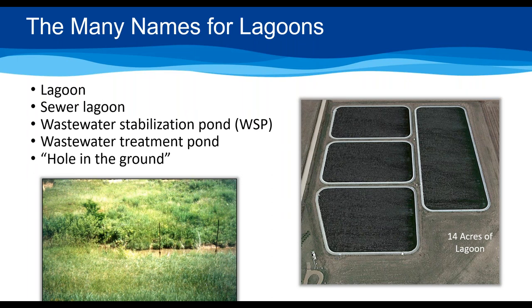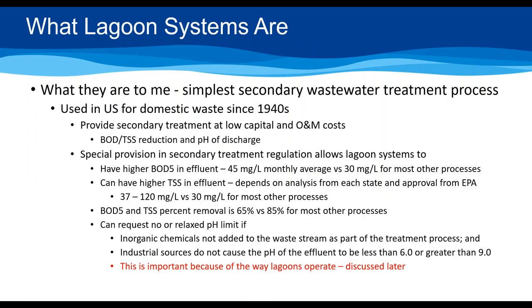We prefer for them to look like the one on the right side of the screen — this is a 14-acre lagoon system in Kansas. To me, lagoons are the simplest form of secondary wastewater treatment that exists. They've been used in the United States for municipal purposes since the 1940s. By the 1960s and 70s, people really tried to study them and put parameters around how they should be built and operated to give best quality treatment — driven largely by the secondary treatment rule under the Clean Water Act.